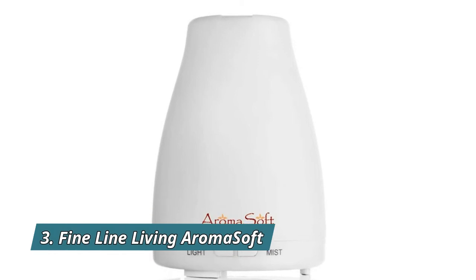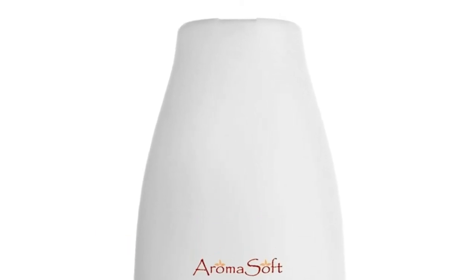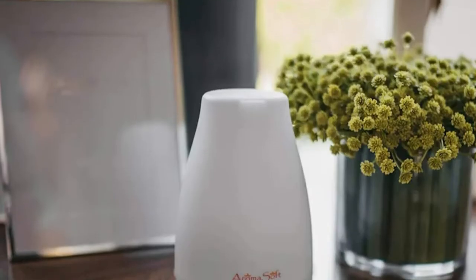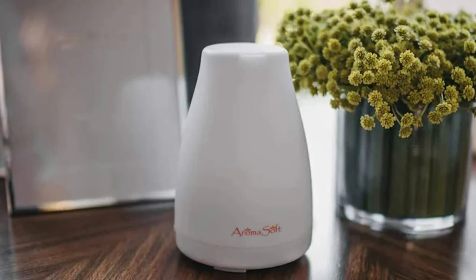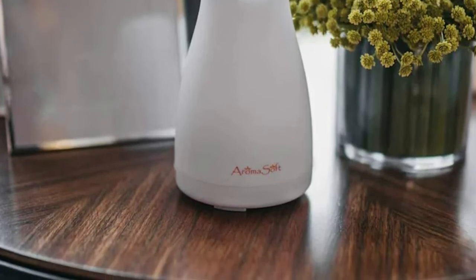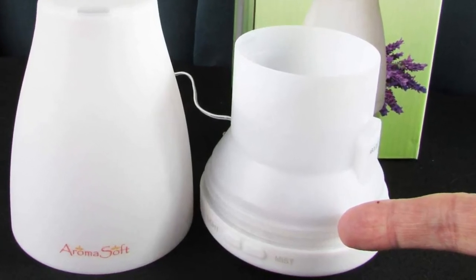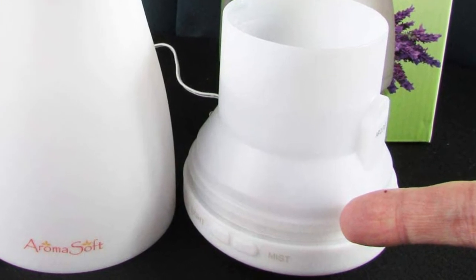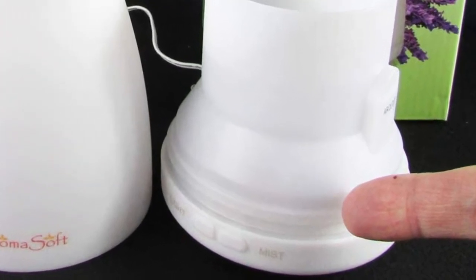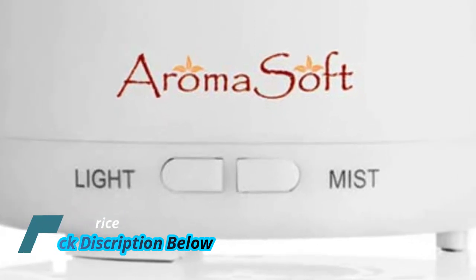Number 3, Fine Line Living Aromasoft. Simply lift off and fill the diffuser's tub. You can direct your mist however you wish by simply swiveling the lid. Quickly create a spa-like atmosphere in any room using your favorite oils. Say no to candles. Built for safety, this diffuser will automatically shut off when it senses little or no water, so you can literally set it, forget it, and enjoy your essential oils with peace of mind. Conveniently use the water right from the tap in your kitchen.